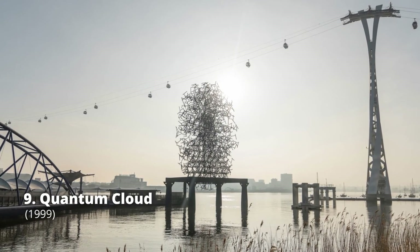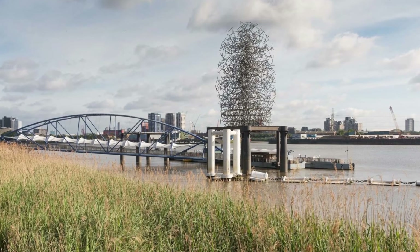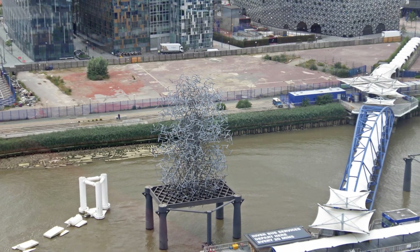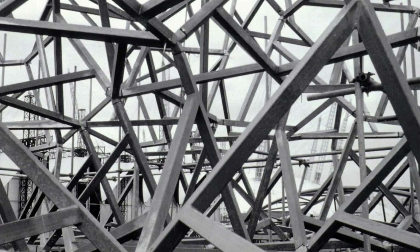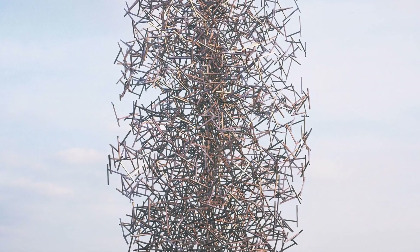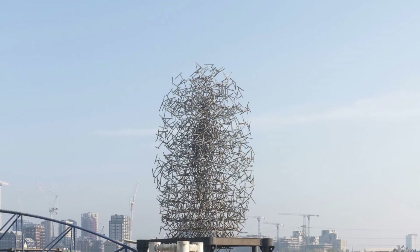Antony Gormley's Quantum Cloud is a modern sculpture placed near the O2 in London. The sculpture was commissioned for the location and finished in 1999. It is Gormley's tallest sculpture to date, standing 30 meters. It is made up of a series of tetrahedral components built of 1.5-meter-long steel sections, assembled using a computer model that started with points on the surface of an expanded figure based on Gormley's body.